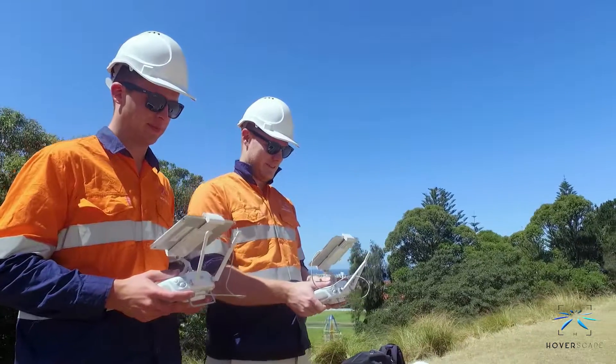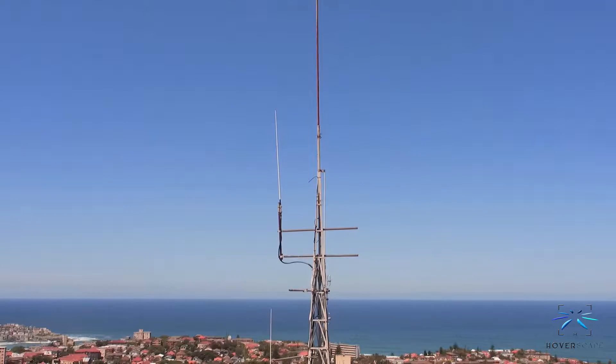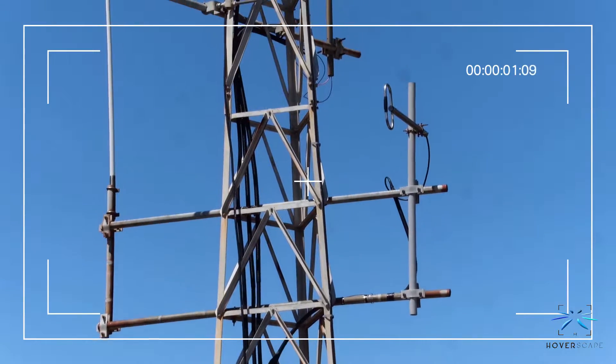No longer do you need to put your staff at risk by using scaffolding, abseilers or mobile towers. Using compact powerful drones we can capture high quality detailed photo sets and video of your asset.